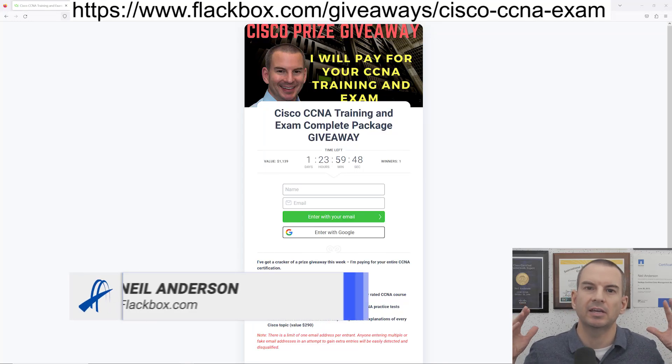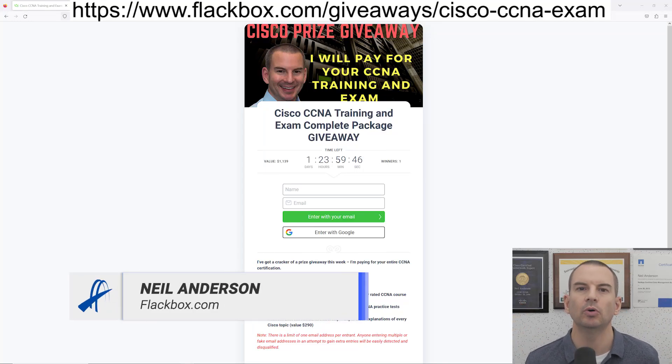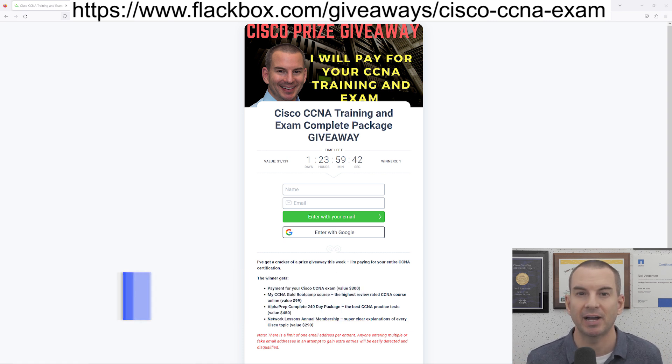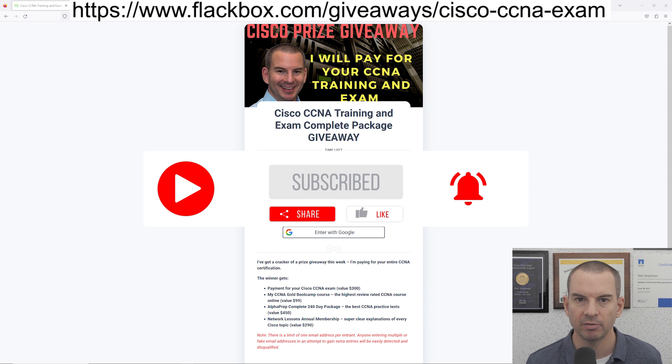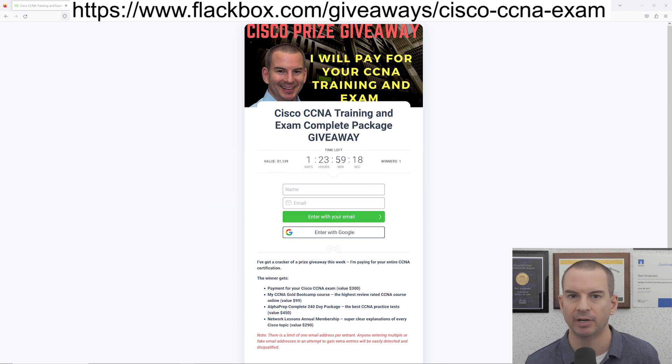This is a quick video to let you know about the Cisco CCNA training and exam prize giveaway that I'm running this week. It really is a great prize. I'm going to be running this giveaway every month this year and I'll be announcing the winner here on the YouTube channel, so please subscribe and enable notifications so you can find out if you've won and also get a notification every time the giveaway is running.